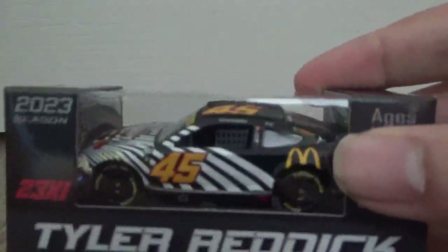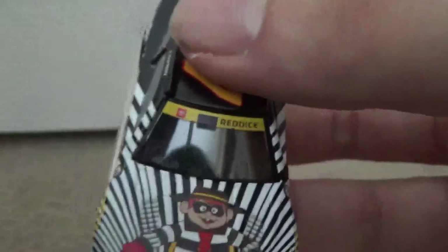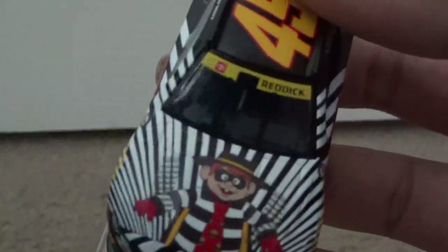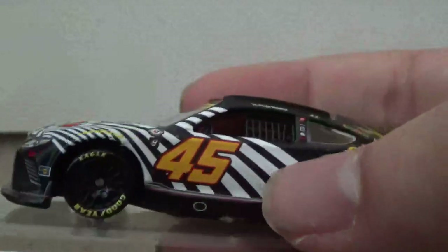I'm running low on batteries so moving on to the final car — the Hamburglar car from Tyler Reddick. This one also comes on a base since it's a McDonald's scheme. It also comes with a playoff banner since Reddick was still in the playoffs at that time. Here's the Hamburglar on the hood — it's black with black and white stripes.